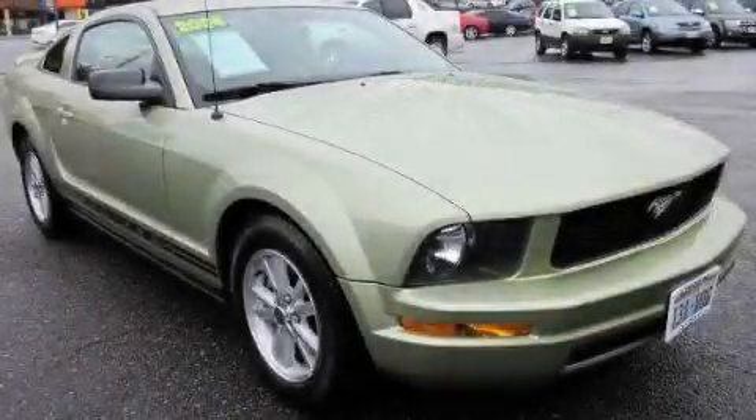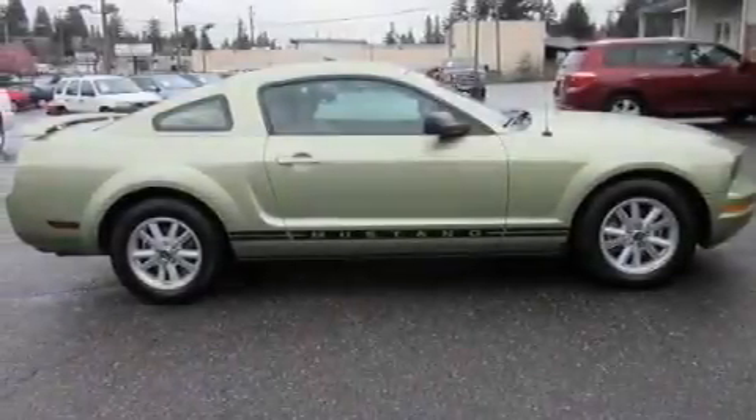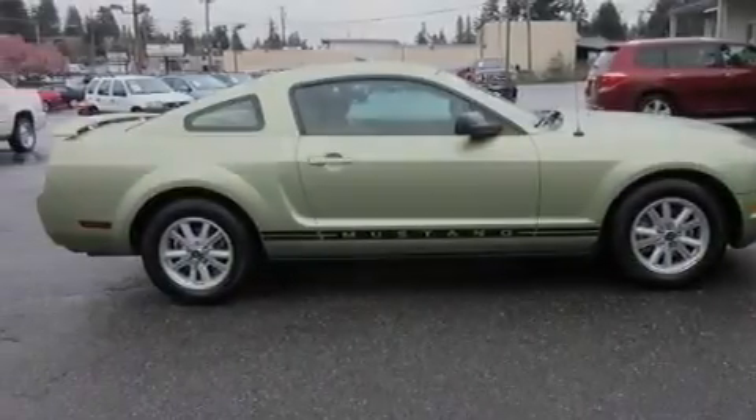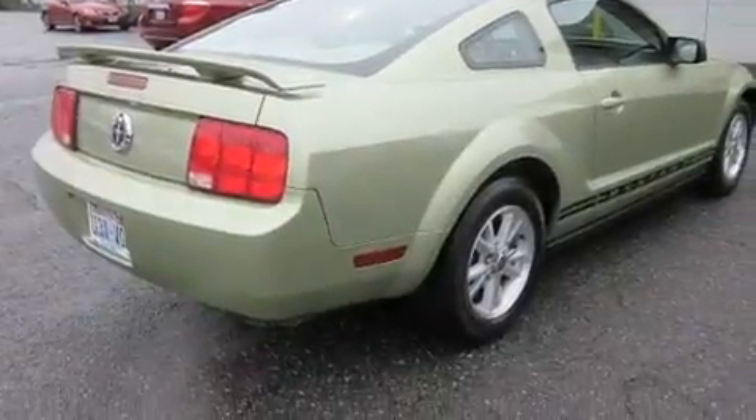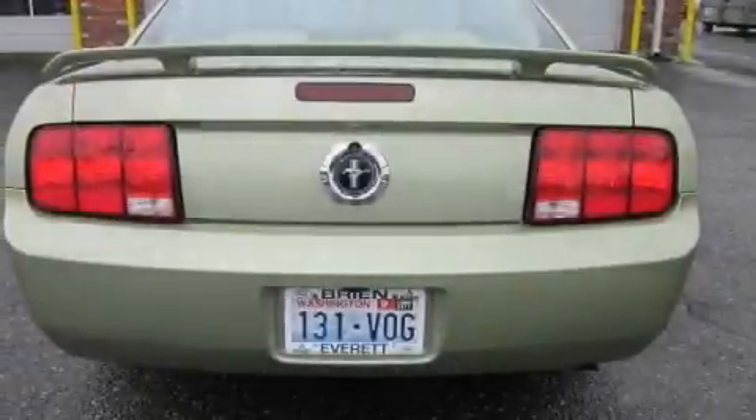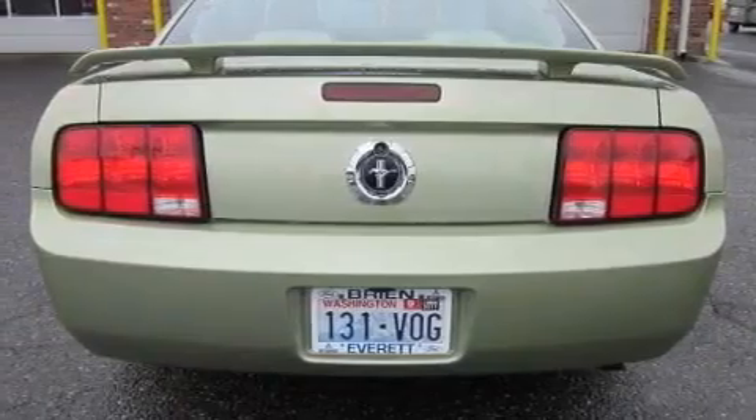This is a 2006 Ford Mustang — for when A to B is not so straightforward. Its top features include a folding second row, cruise control, a rear window defroster, a CD player, a security system, a passenger side airbag, and this vehicle has fewer than 70,000 miles on the odometer.